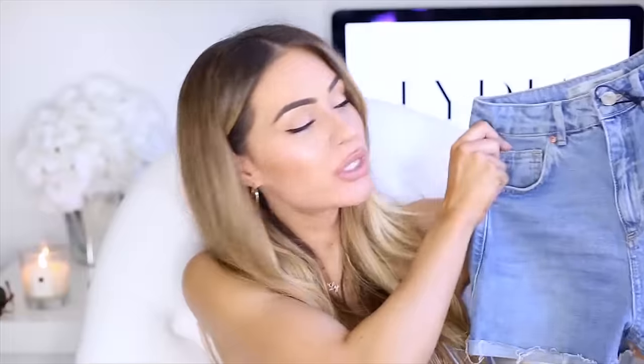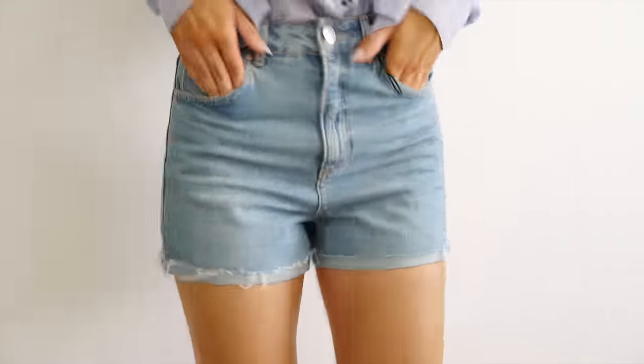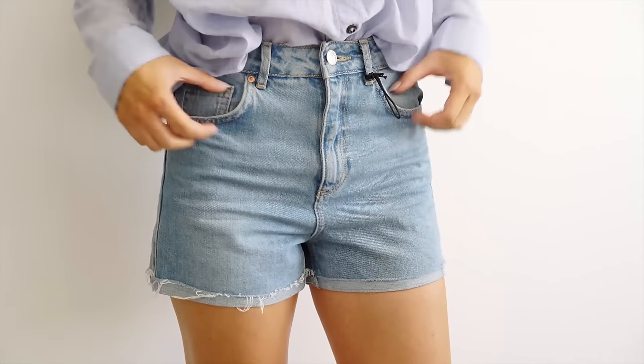Next up are these shorts from Topshop and these have never been worn. They did have the label on but it's kind of fallen off in the carnage in my wardrobe. These are their girlfriend denim shorts so they come up quite high-waisted but are quite loose fitting as well. I actually got a pair from Abercrombie so I just haven't worn these. They're a size 6 so they are quite petite, but they're loose so they're not too tight. They're just really nice staple shorts, but I just didn't need these unfortunately.